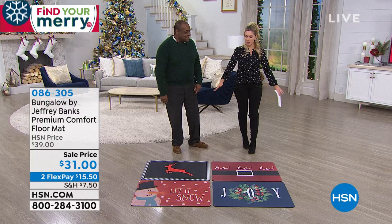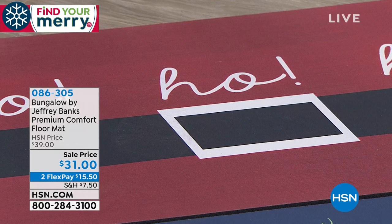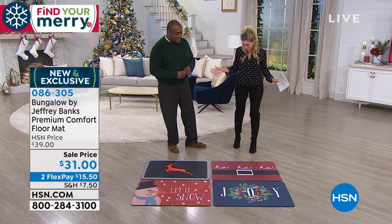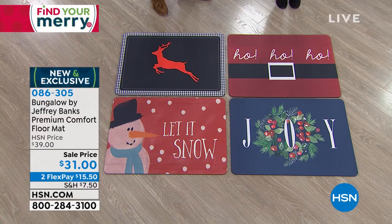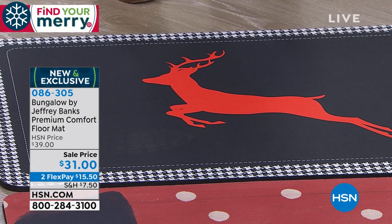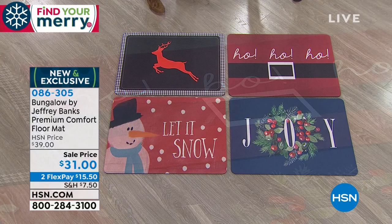Whether you're doing household chores — laundry, dishes, or getting ready in the morning — look at these adorable premium comfort floor mats. These are a collaboration with Jeffrey Banks and Bungalow, on sale today. We have the design 'Joy' with a navy background and holly wreath in the center, 'Let It Snow' with a snowman and red background, 'Houndstooth' with a reindeer in the center, and 'Ho Ho Ho' featuring Santa's waistline.